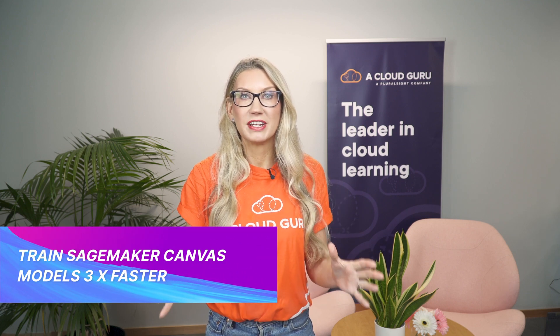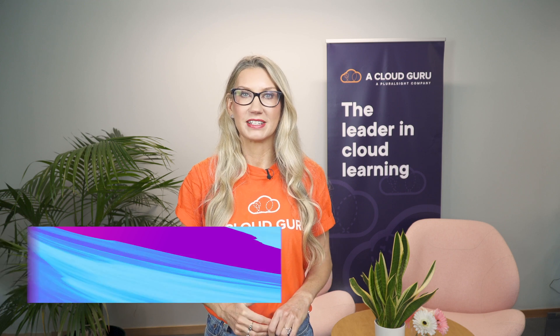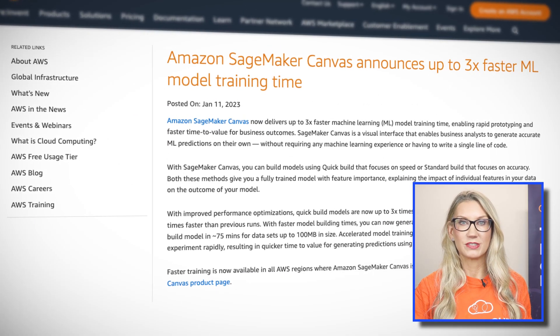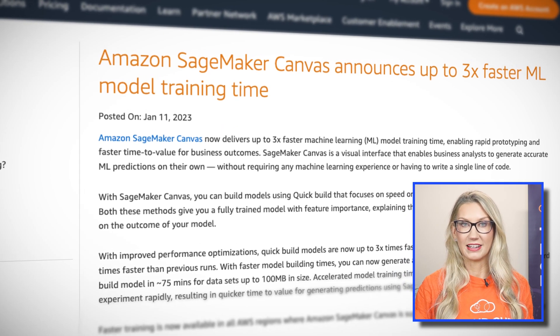SageMaker Canvas can now train machine learning models up to three times faster than before. If you aren't familiar with SageMaker Canvas, it's a service that allows business analysts to generate machine learning predictions using a visual interface without needing any machine learning expertise. It provides a drag-and-drop interface, which means you can easily generate predictions without having to write any code.